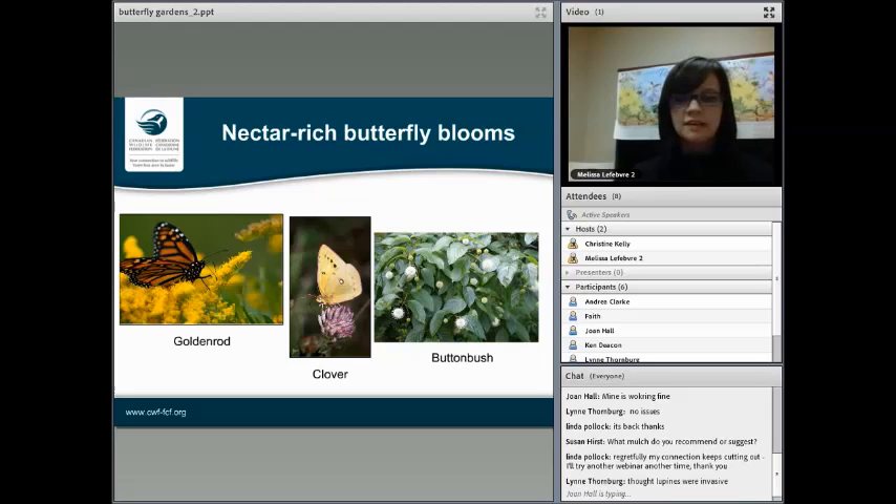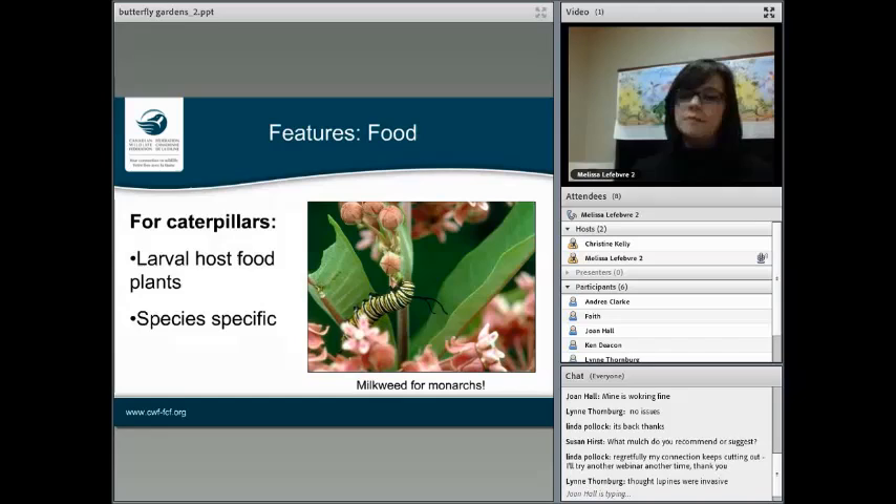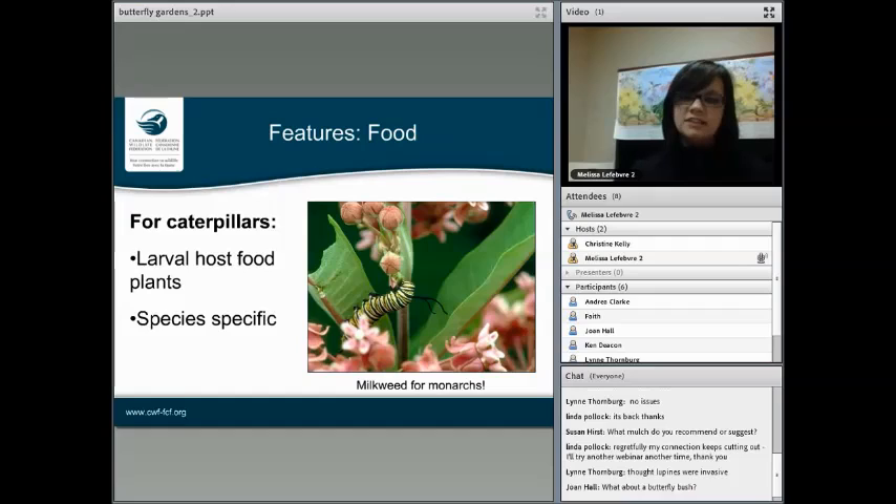Somebody's asking about lupins being invasive. Some lupins can spread a lot, but there are some native ones you can include. An invasive species is something that isn't naturally found in an area; something that's an aggressive grower could be native to Canada but just a little aggressive. Lupins can be big spreaders, so just watch that, but I find them easy to pull up. Somebody's also asking about butterfly bush — that's a great option too. It's not a native plant to my knowledge, but you can definitely include that in your garden.